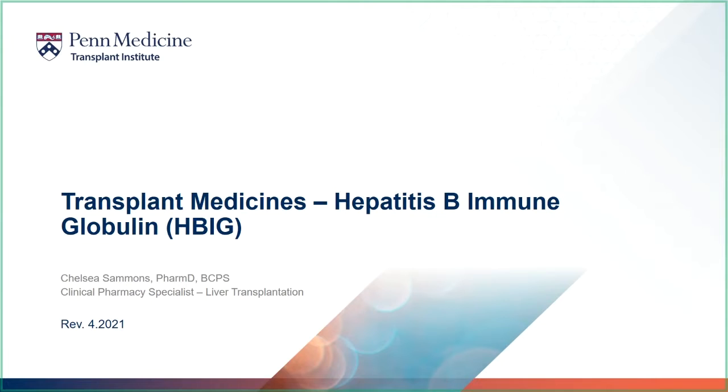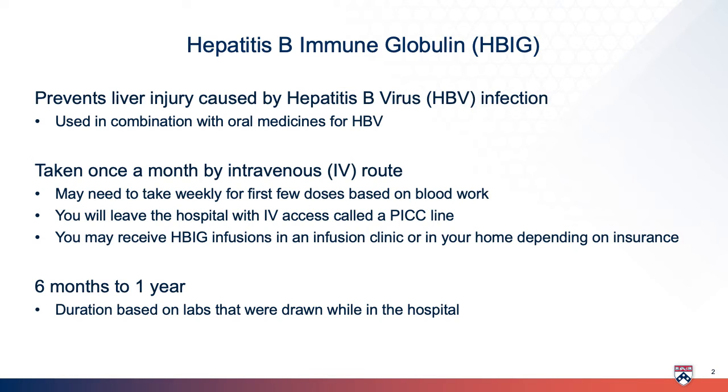Hello and thank you for watching your transplant medicine videos. This video focuses on one of the anti-infection medicines: HBIG, or hepatitis B immune globulin. HBIG helps protect you from a specific type of virus called hepatitis B.